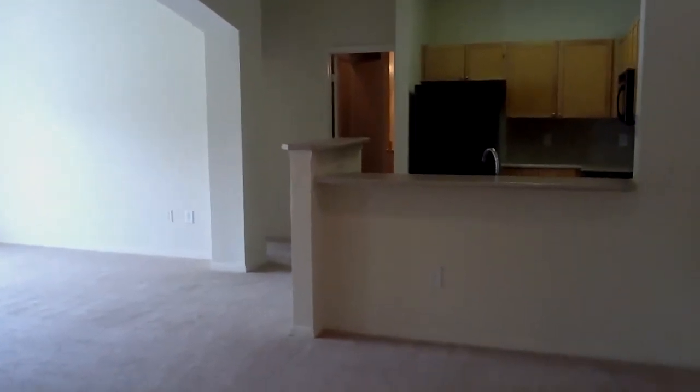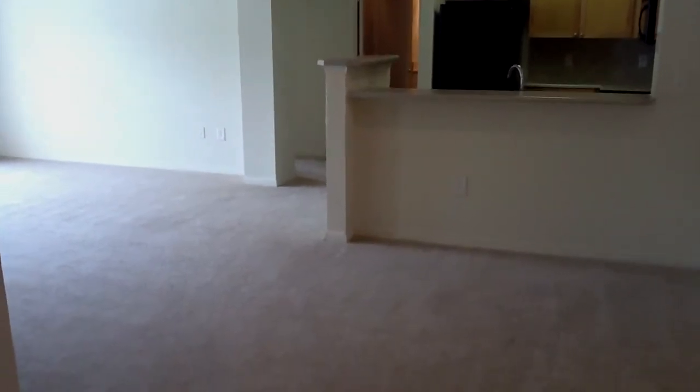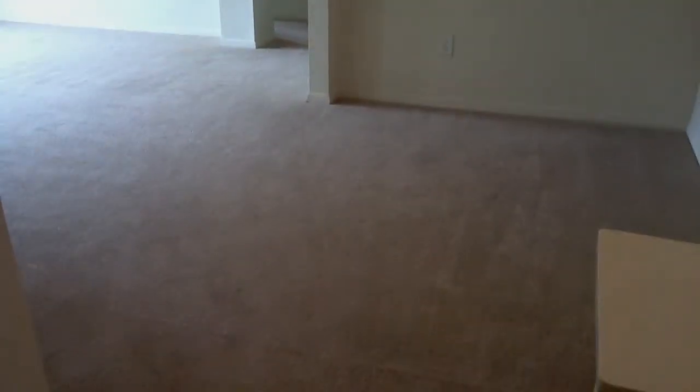Hi! Welcome to Citrus Falls Apartment Homes. Today, we're going to take a look at your new two-bedroom, two-bath. This two-bedroom is 1,006 square feet, also known as our Misty Falls model.